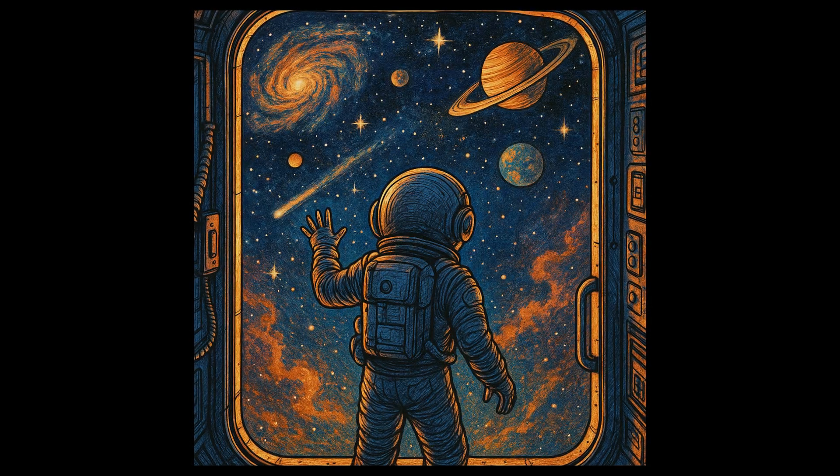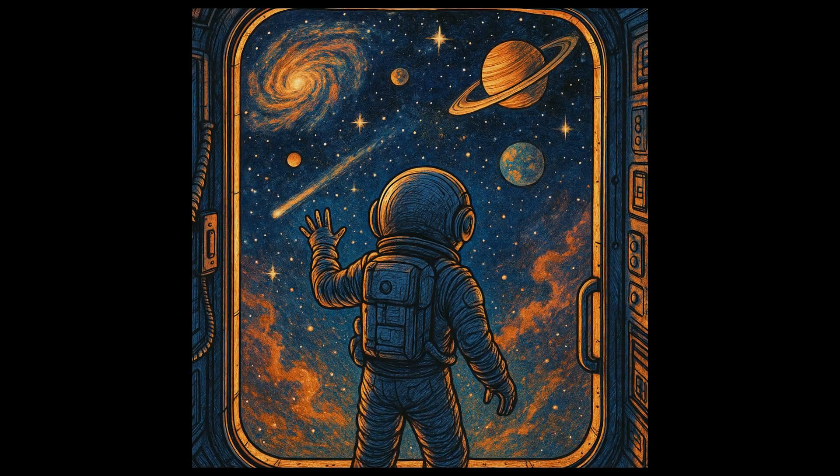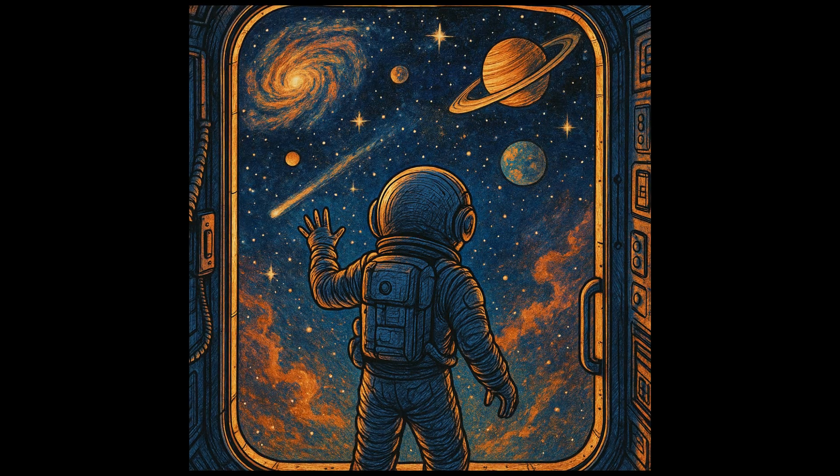If you're enjoying this journey through the cosmos with me, don't forget to subscribe and join our crew of Space Explorers. There's so much more to discover. Let's explore the universe together.